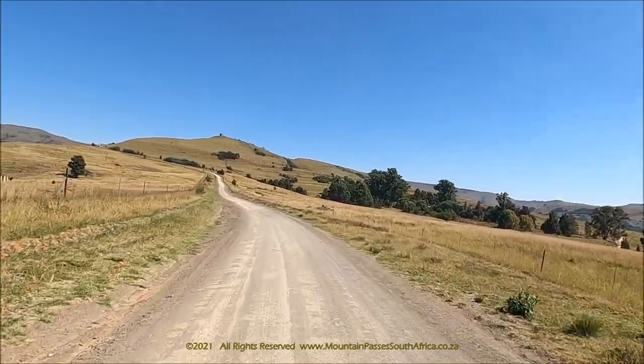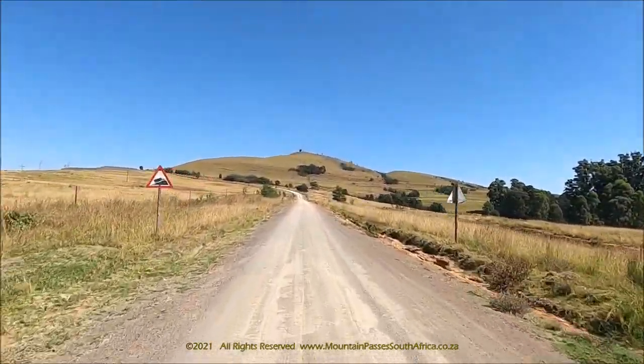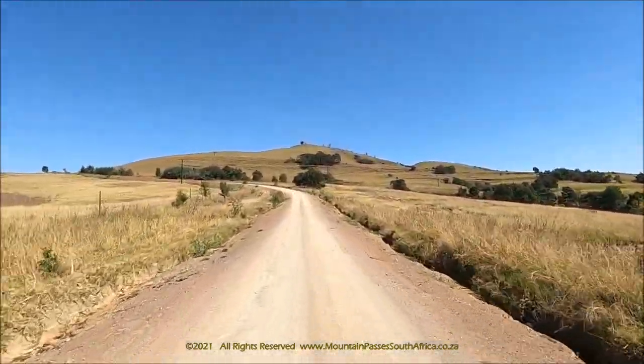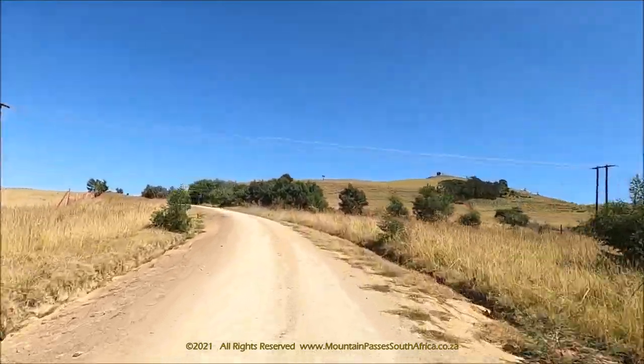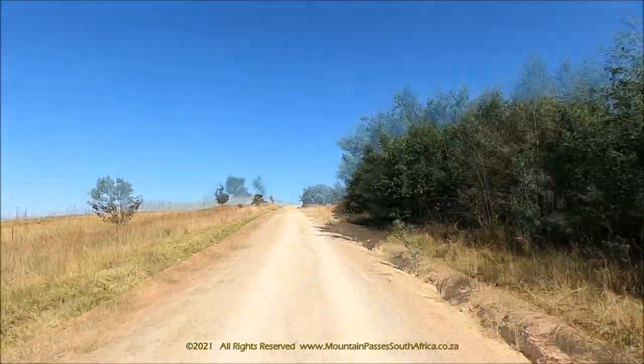This part of the Drakensberg is rich in waterfalls. This pass boasts two of them: the Inkandu Falls near the turn-off from the main Newcastle Road, as well as the Tourspruit Falls beyond the summit. Catch them after good rains and you'll be in for a visual treat.